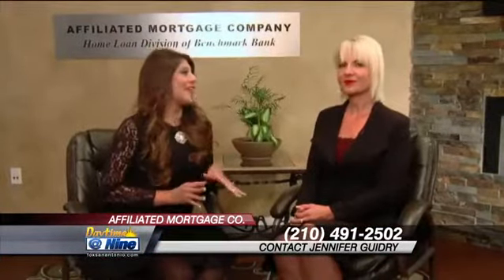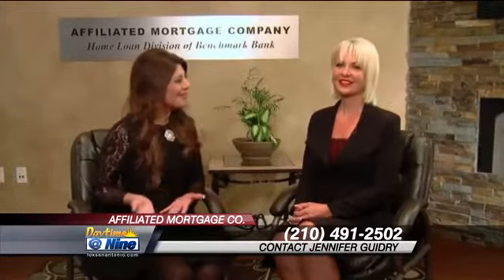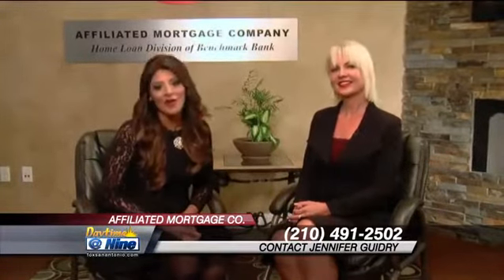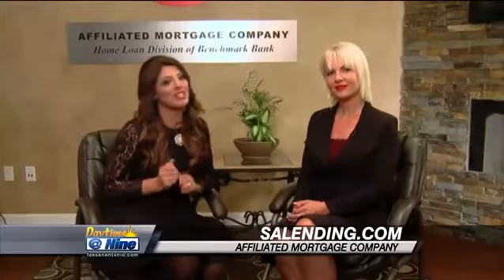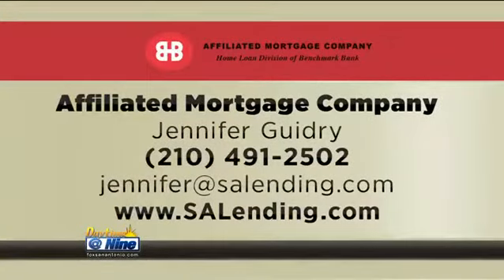So for people at home right now saying, I really need to redo the kitchen, I want a new bathroom — what do you say to them? Call me. Get it done because now is the chance. Come ask about this loan and make your house into that dream house you've been wanting. We want you to contact Jennifer at Affiliated Mortgage Company. The number is on your screen: 210-491-2502. Her email is Jennifer at EssayLending.com, and all this information is online at EssayLending.com.